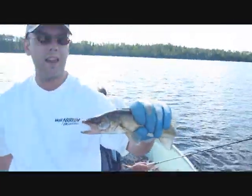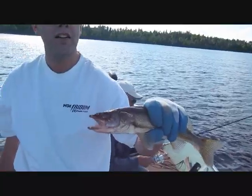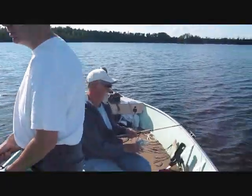You got him. Look at that. That's a nice fishy. It's gonna be supper. Another perfect eating size fish folks. Put it on the stringer.